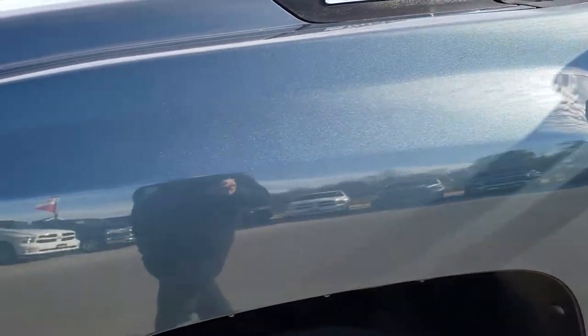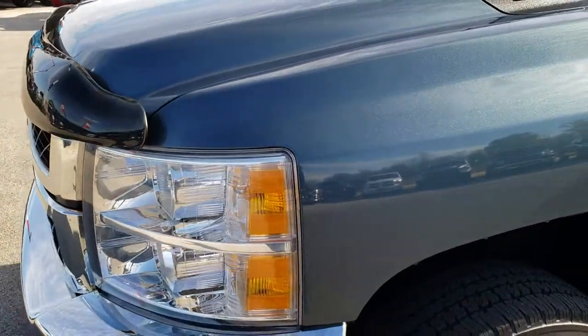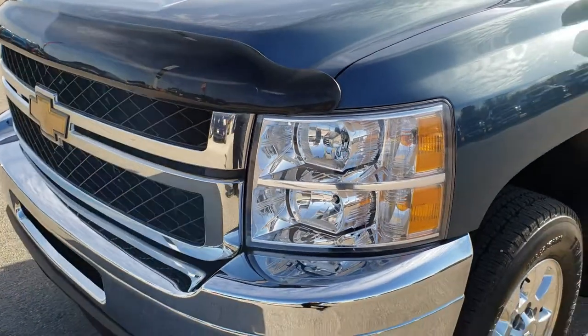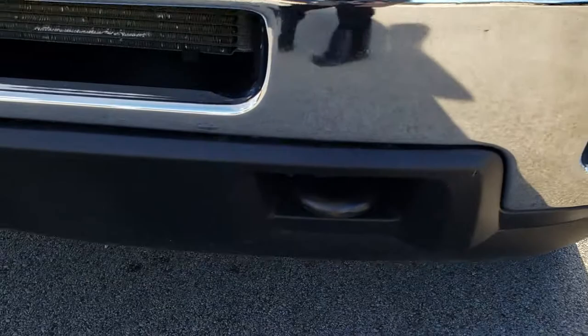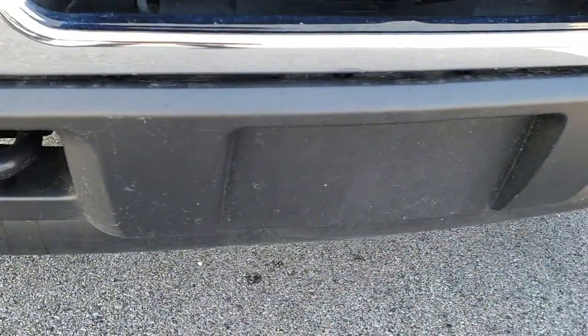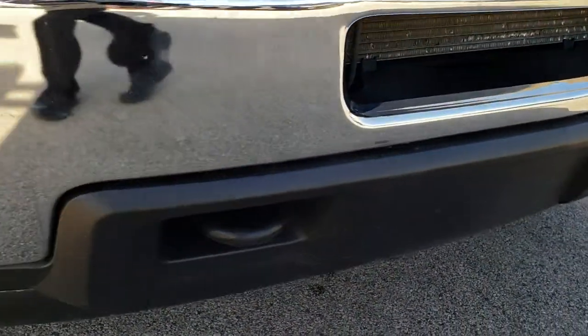Granite blue metallic is a really good-looking color — it's the same color as the Stealth Gray for GMC. The lower valance is in nice shape, and the license plate holder hasn't even been drilled.